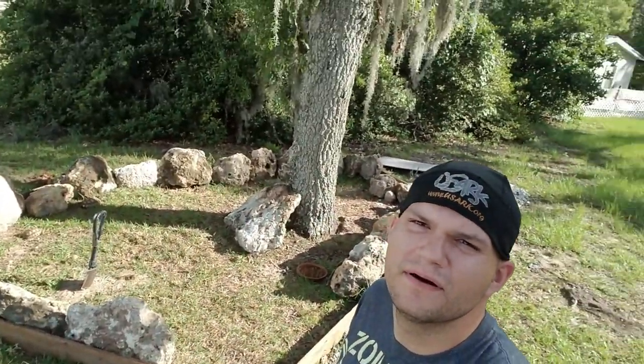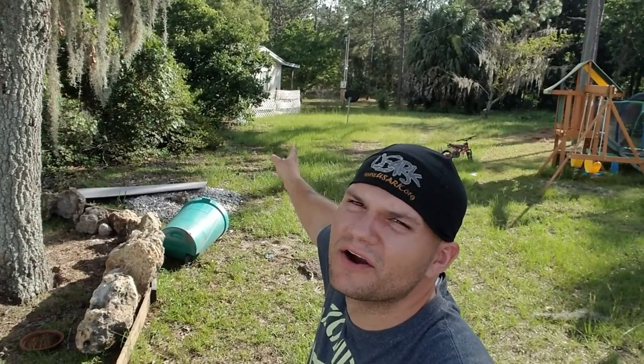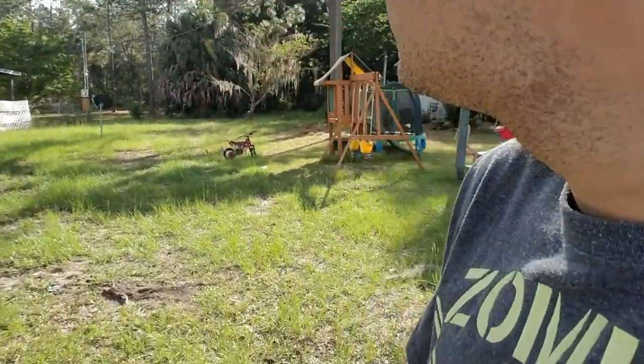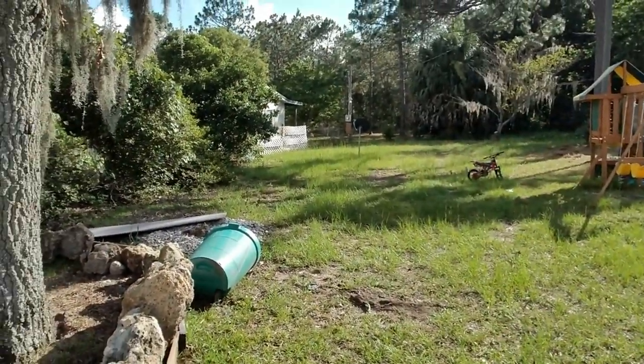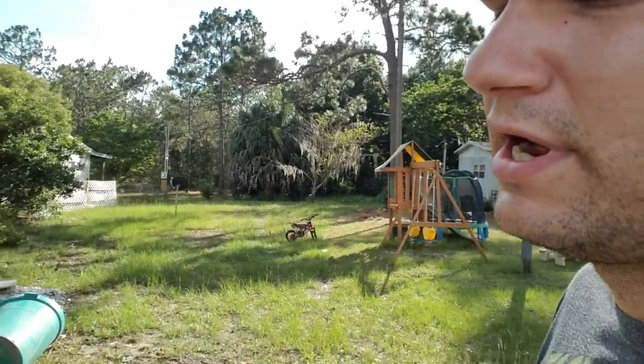I gotta go get a few more rocks. My goal is to have a whole strip going down right here, keeping it straight. I do drive my truck down here sometimes. All the way back there to that palm tree would be really nice, so that's gonna be a lot of rocks to move and a lot of time and muscle putting it into place.